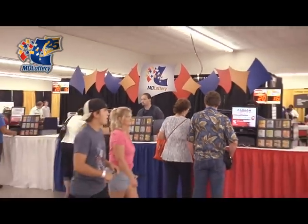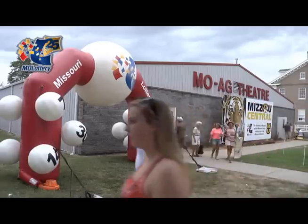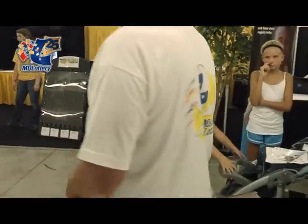When you're at the Missouri State Fair, remember to visit the Missouri Lottery booth at our new location, the Moag Theater. And remember, when you play, students win.